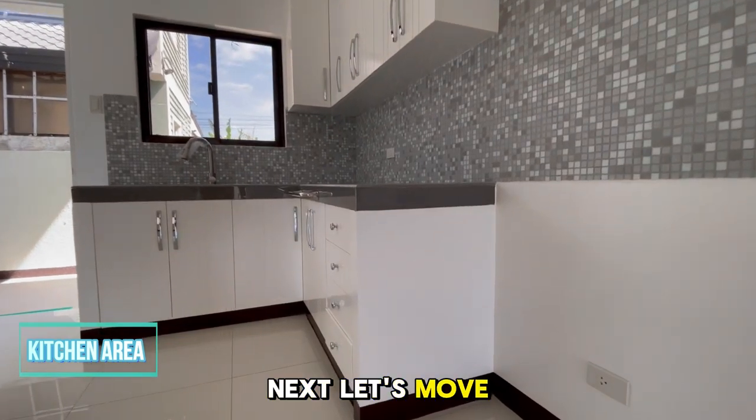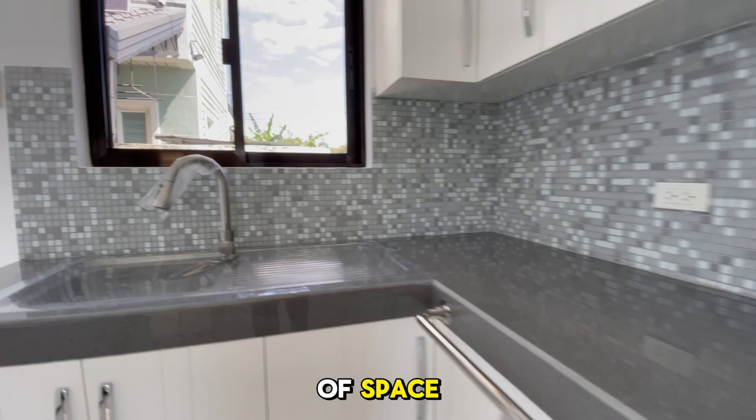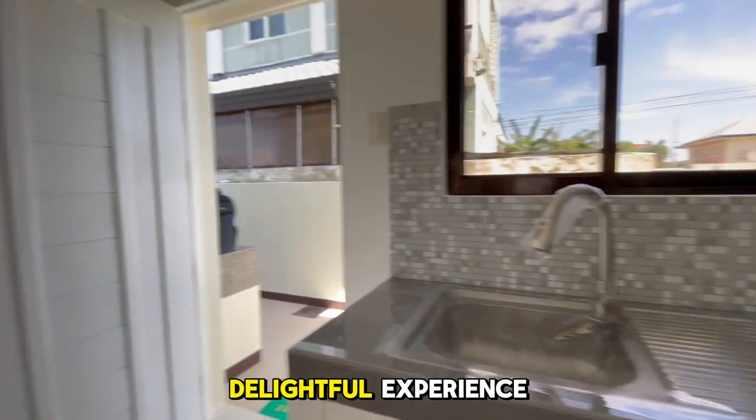Next, let's move to the beautiful kitchen area. It features modern fixtures and plenty of space, making cooking a delightful experience.